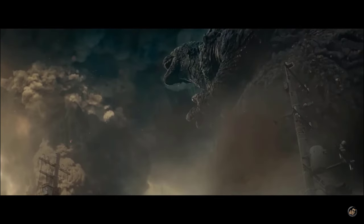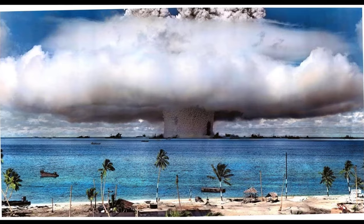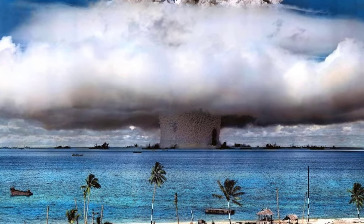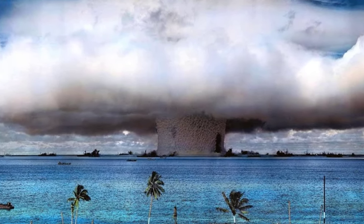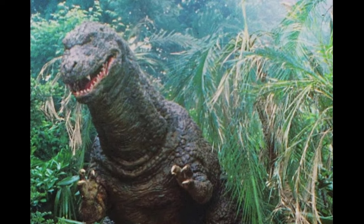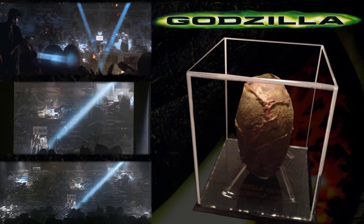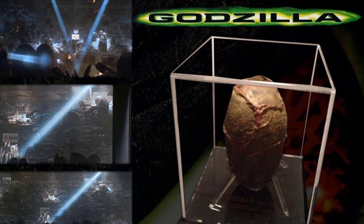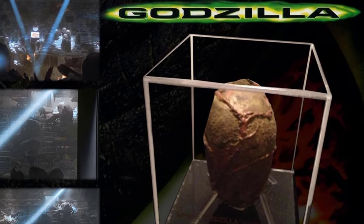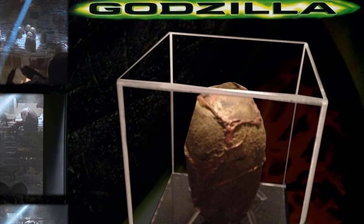Godzilla in all his different movies and incarnations has had different origin stories. The very first one was created by radiation from a nuclear test conducted by the US in the Pacific Ocean. The Heisei Godzilla was originally a dinosaur called Godzillasaurus that survived on an island in the Pacific and was mutated by the Castle Bravo test in 1954. The 1998 TriStar Godzilla had a similar origin — an iguana egg that was irradiated, and the baby's DNA mutated to form this colossal kaiju.